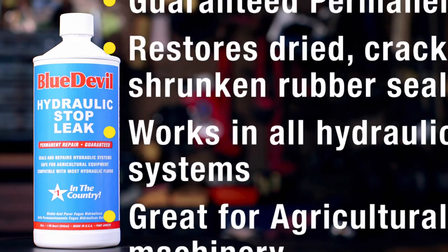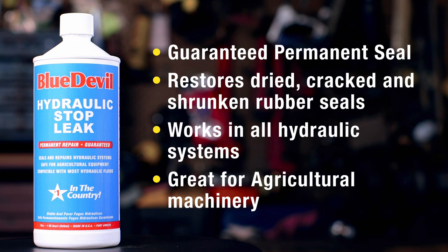Blue Devil Hydraulic Stop Leak: guaranteed permanent seal. Restores dried, cracked, and shrunken rubber seals. Works in all hydraulic systems.